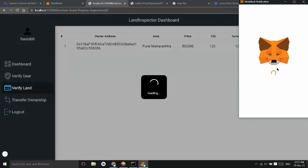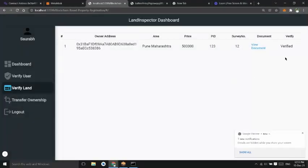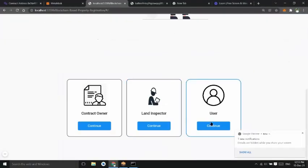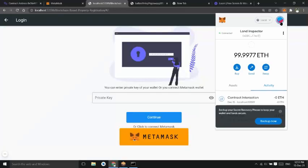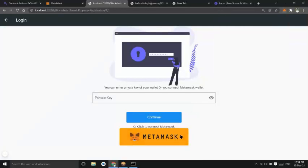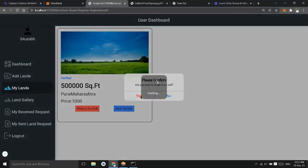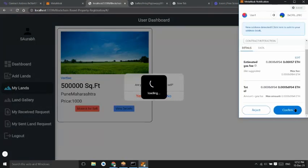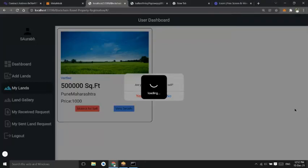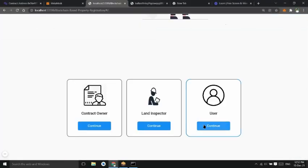The land has been verified. User one can now make it available for sale. The land is on sale, and user two can send a request to buy this land.